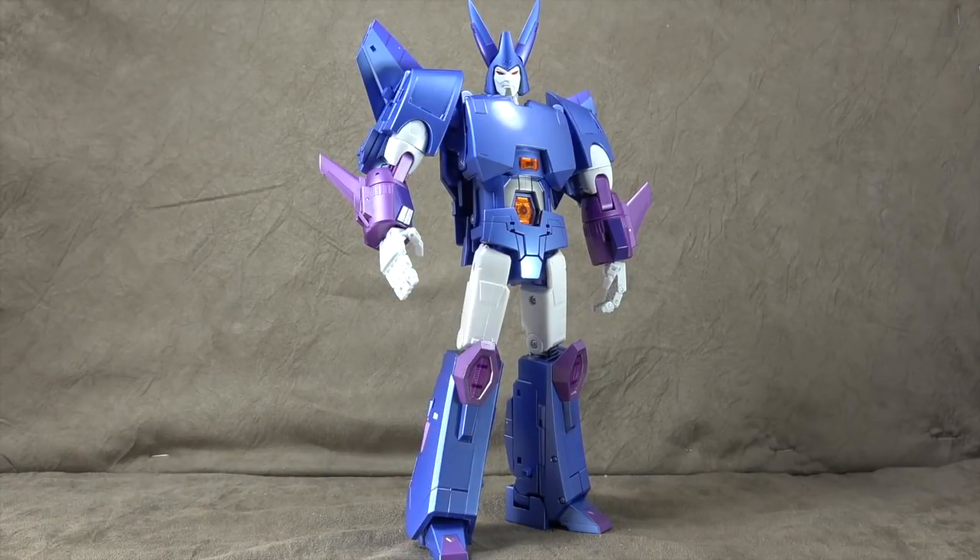What's up everybody? It's your favorite pointy-eared nerd. Today we are looking at the Fans Toys Quietus, which of course is their take on Cyclonus. I got this from a new retailer — he goes by The Toy Guy, and his email will be in the description if you're interested. If you end up going with him, tell him Scully sent you. He was pretty good to me.